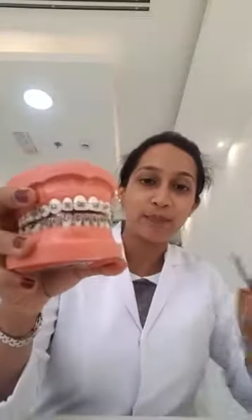So what are braces? I have a model here to show. Braces are basically attachments on your teeth. They consist of attachments called brackets, and then you have a wire which passes through these brackets. This wire exerts force onto your teeth and moves them into the correct position.